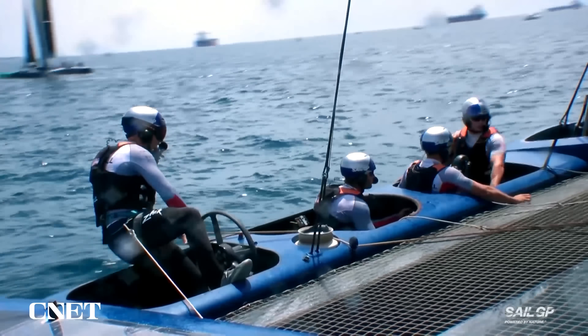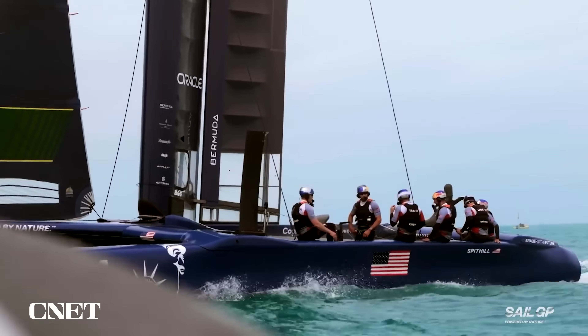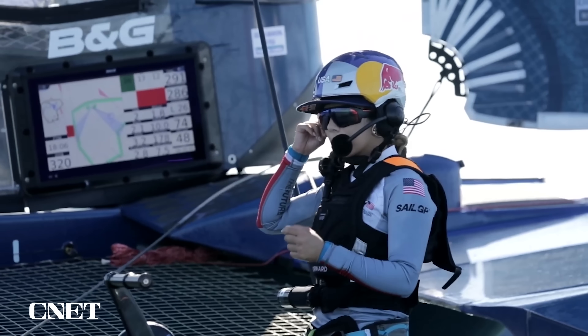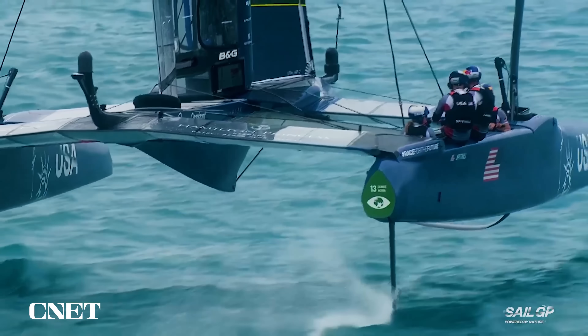In 2021, SailGP added a sixth crew member at the back of the boat — the strategist. On Team USA, that seat is crewed by 18-year-old CJ Perez. Being in the strategist position, you're doing multiple things. While all the other roles are super focused on driving or controlling the rake of the foils, you need one person to keep their eyes outside of the boat — looking at other boats, making sure you don't crash into anybody, which has happened a lot this past season.